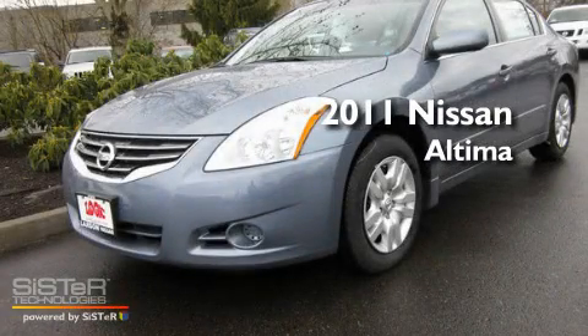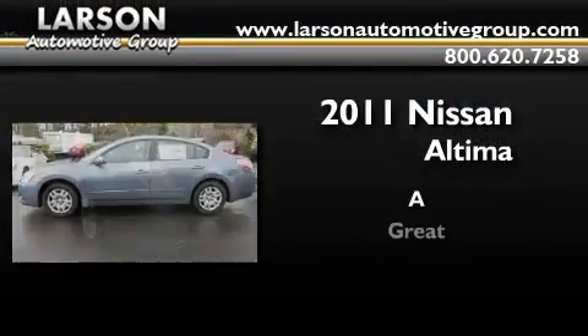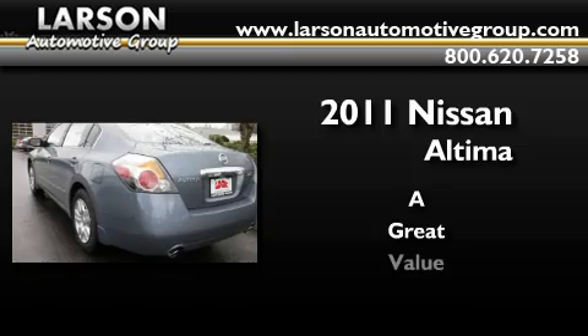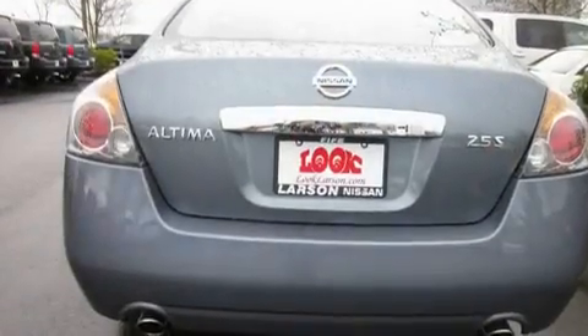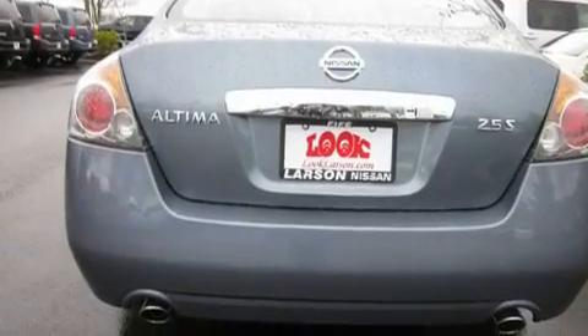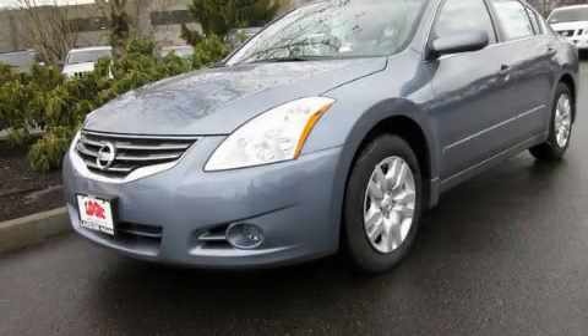This is a brand new 2011 Nissan Altima. Its top features include cruise control, a rear window defroster, a CD player, traction control, and air conditioning. Call now to find out how you can own this breathtaking automobile.